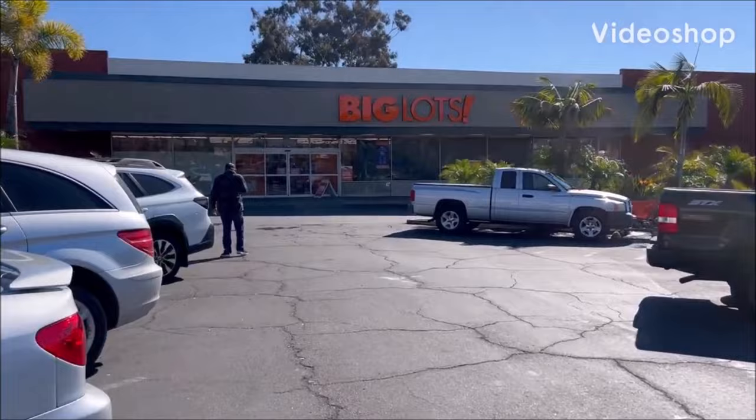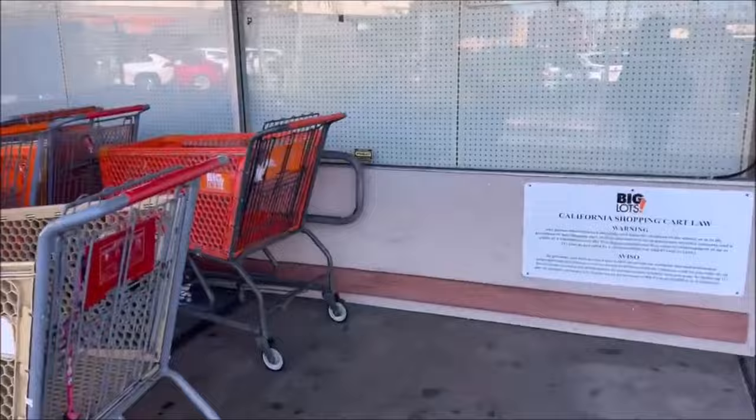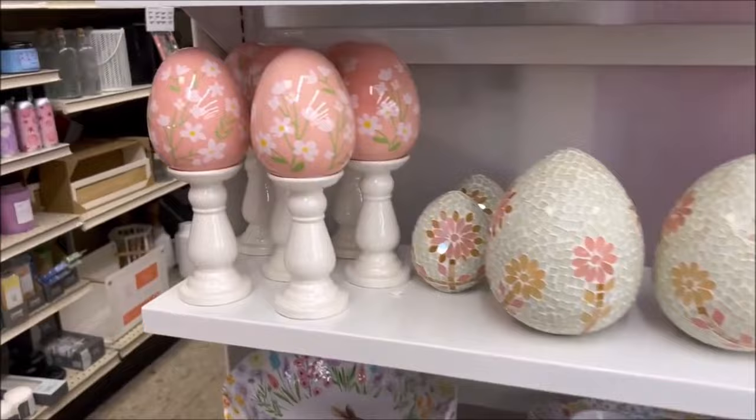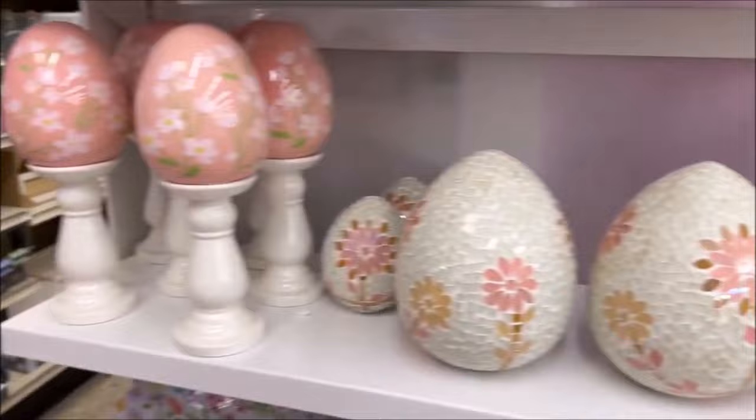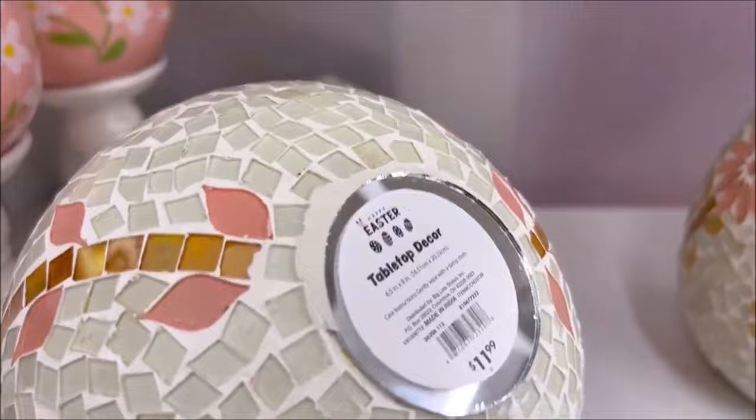Hello everyone and welcome back to my channel, Shopping and Cute Stuff. Today we're going to go in Big Lots and see what's new. If you guys are new, be sure to subscribe, click that bell if you like videos like this, and smash that like button. I'm always going to show you the item and then the price — that way if you want to go to your local store, you can go pick one up yourself. Let's start shopping.